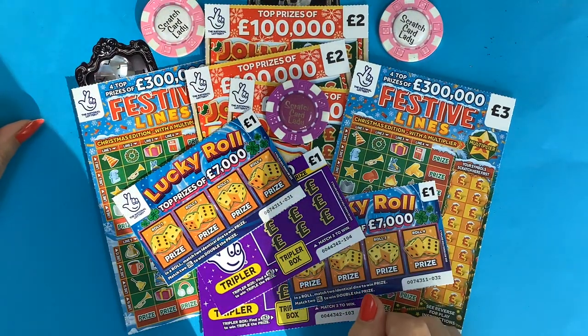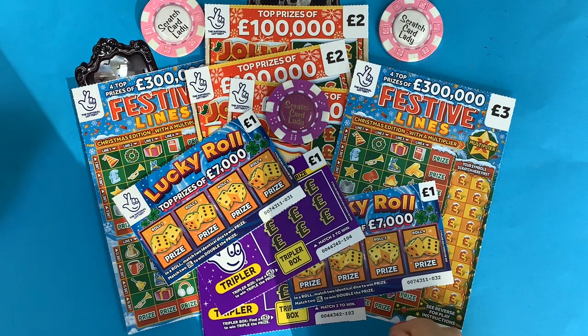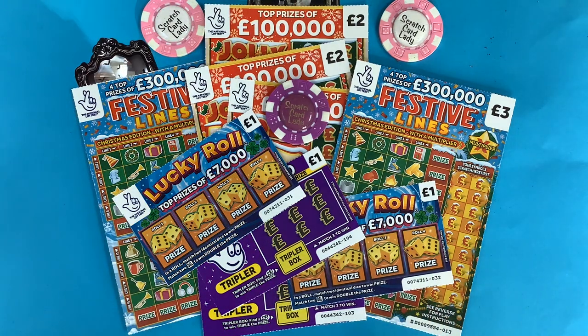Hi and welcome to another Scratch Card session. I'm Scratch Card Lady and today I've got £16 worth of an assortment of cards again.